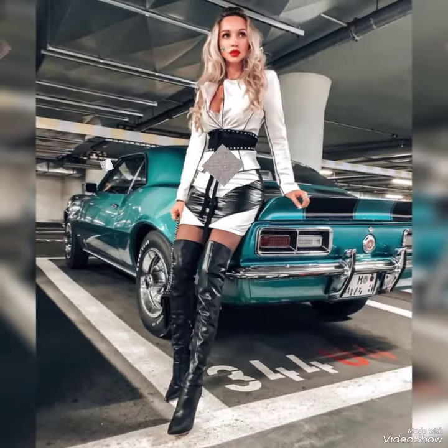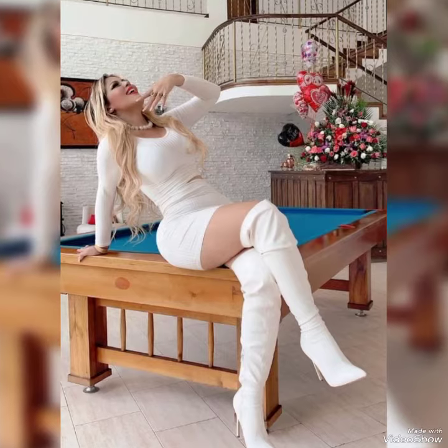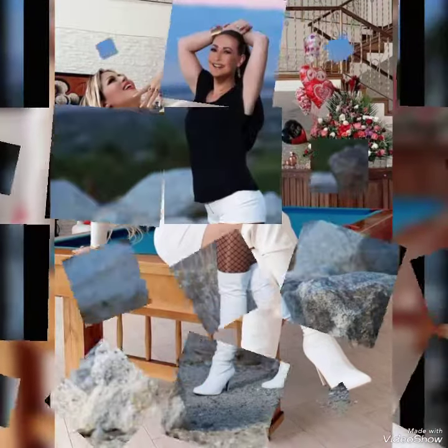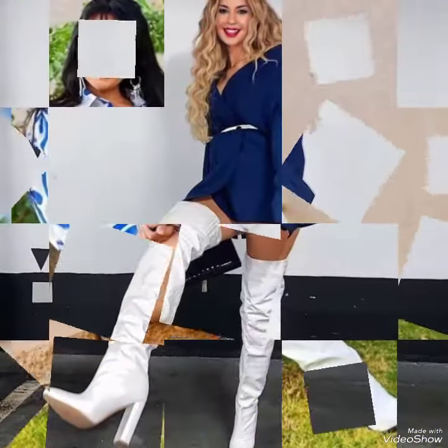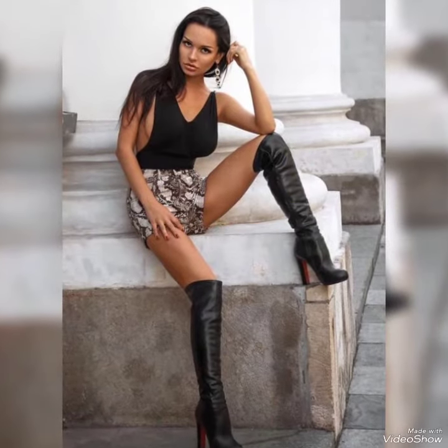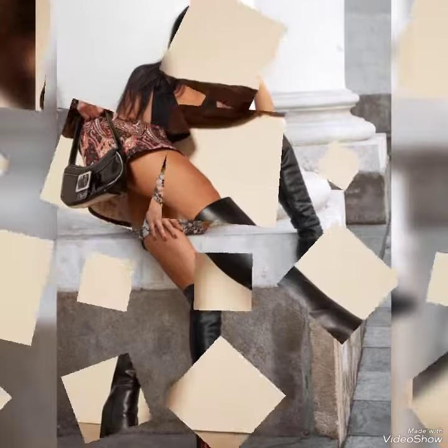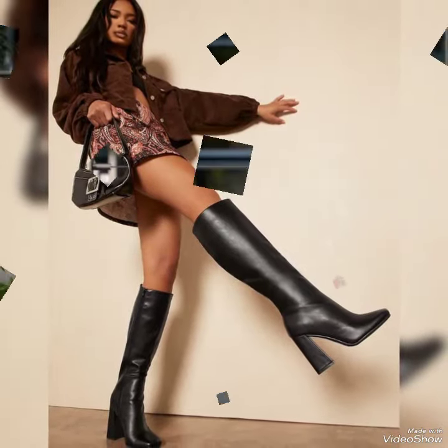If you like all these collections and outfits of high quality leather analytics over the knee high boots, then please like my video. Friends, if you want to buy these leather analytics over the knee high boots for stylish girls and ladies of 2023, then I will tell you the best website from where you can buy these gorgeous and stunning boots.